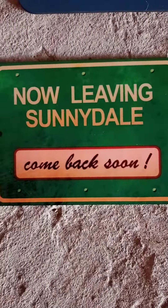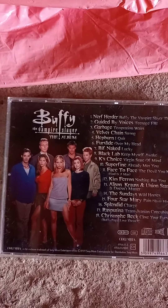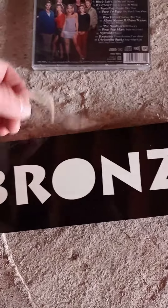Next we have the original Buffy album — I'll turn it over. I haven't listened to it yet but I'm assuming it covers seasons one to three.